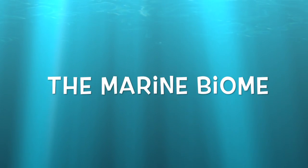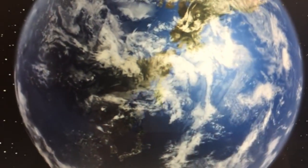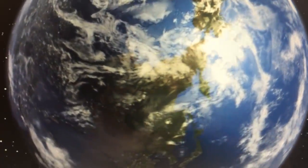Hi, I'm Audrey and I'll be your guide of the marine biome. The marine biome is the largest biome in the world. It covers about 70% of the earth and includes five main oceans.